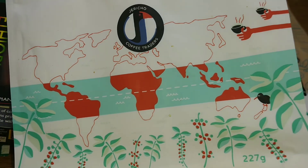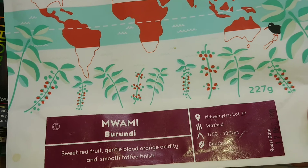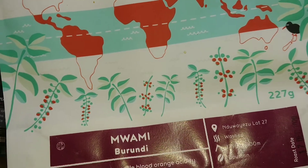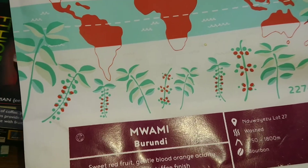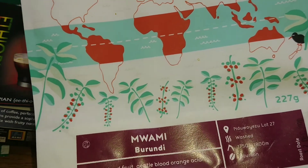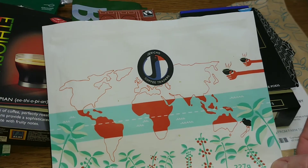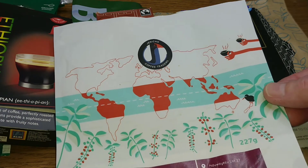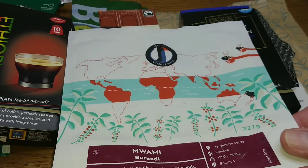My coffee of the month is Jericho Coffee Traders Muami Burundi coffee beans. A big thank you to viewer Brian for sending this coffee for review. A very nice and interesting coffee — good quality and full of flavor, smooth but complex at the same time — and it scored 4.25 out of five, just beating the Pact coffee this month. I'm also drinking their decaf at the moment and I'm really impressed with that one as well. Check out Jericho Coffee Traders — I'll put the link in the description below.